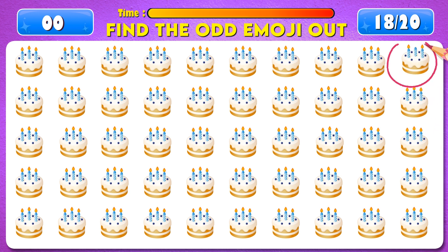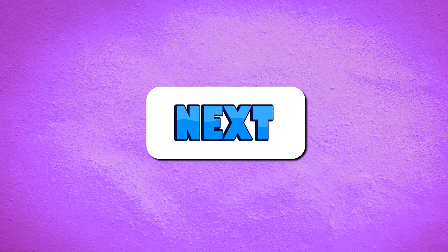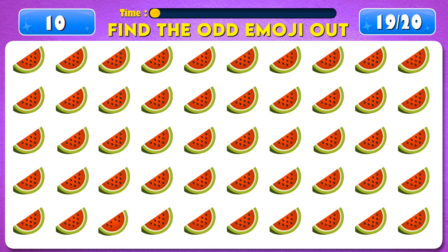Time's up! You got it, it's right there! Next question. Find the odd emoji out.